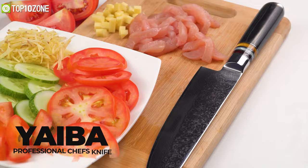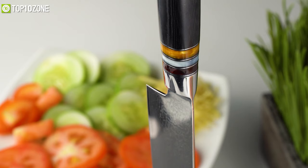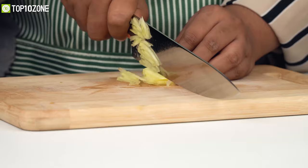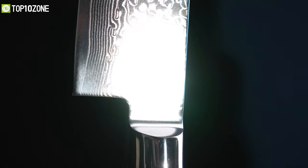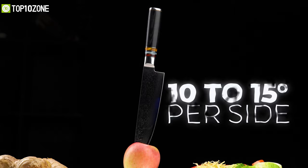Slice, dice, or mince any fruit, fish, or veggies like butter with the Yaibai Professional, a premium kitchen knife that meets all the chef's requirements. The blade measures 8 inches in length and is forged with Japanese 67-layer Damascus high-carbon stainless steel with an ultra-sharp cutting core of VG-10, ensuring high frost resistance for long-term durability. The blade has been vacuum heated and nitrogen cooled to 62 HRC for the best steel characterization possible.